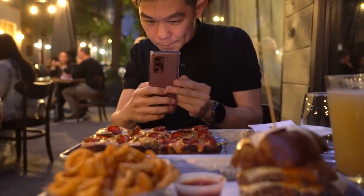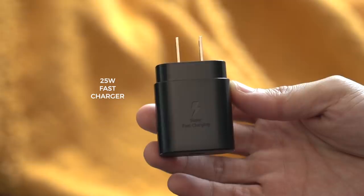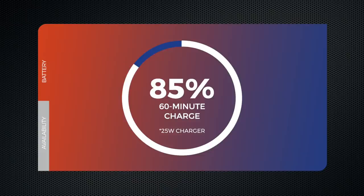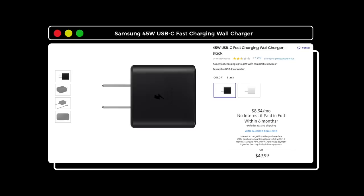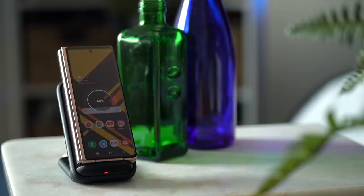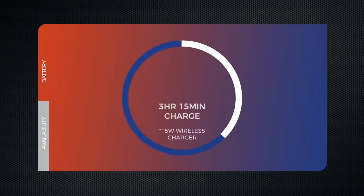With its large screen, second display, and fast refresh rate, one might think the Fold 2 is power-hungry, but on the contrary, it isn't. In my two weeks of use, its battery did a decent job of lasting a full day of moderate use. Charging times are okay with the bundled 25-watt adapter: 45% in 30 minutes, 85% in 60 minutes, and a full charge in one hour and 25 minutes. With Samsung's optional 45-watt charger, speeds are even faster. The phone also supports wireless charging, and Samsung's 15-watt fast wireless charger is also an option.